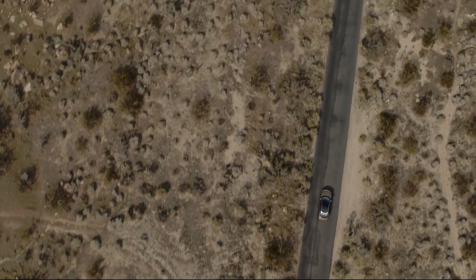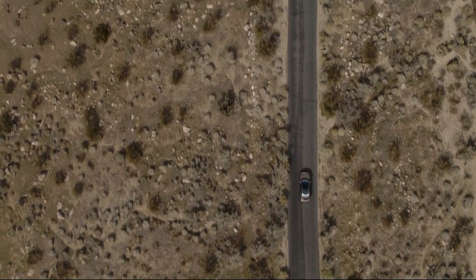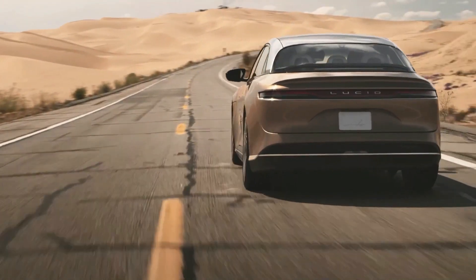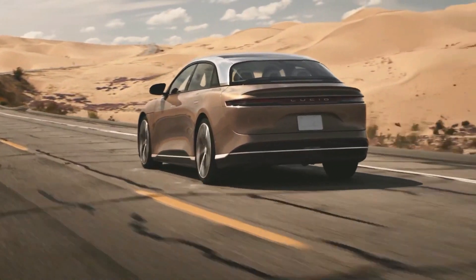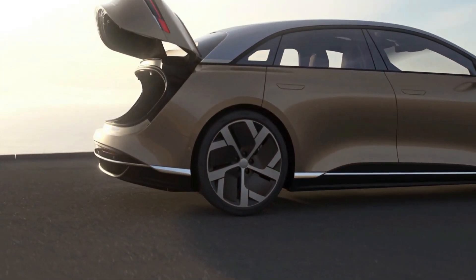The Air will have a driving range of up to 517 miles, which is higher than what any other EV in the market is offering. But if you're going to go for the cheaper options, your range will also be shorter — the base model and the Touring Edition will give you 406 miles.